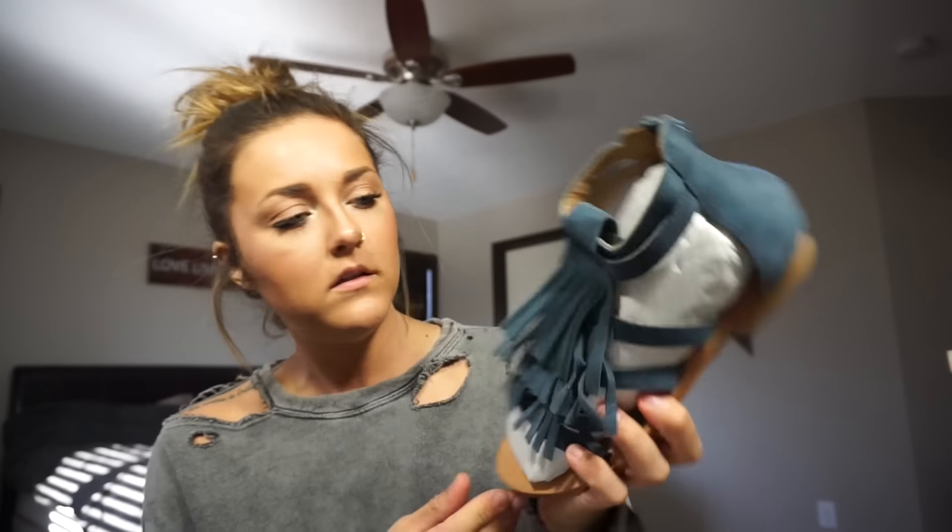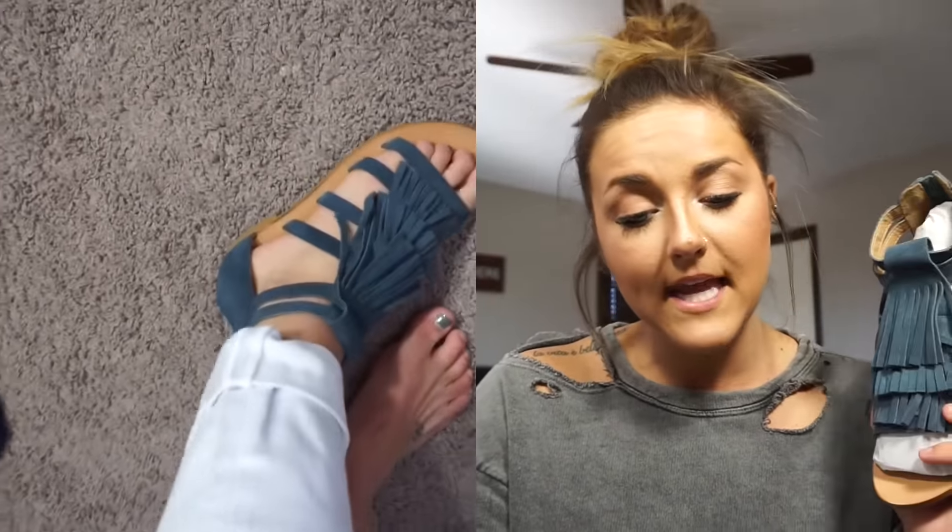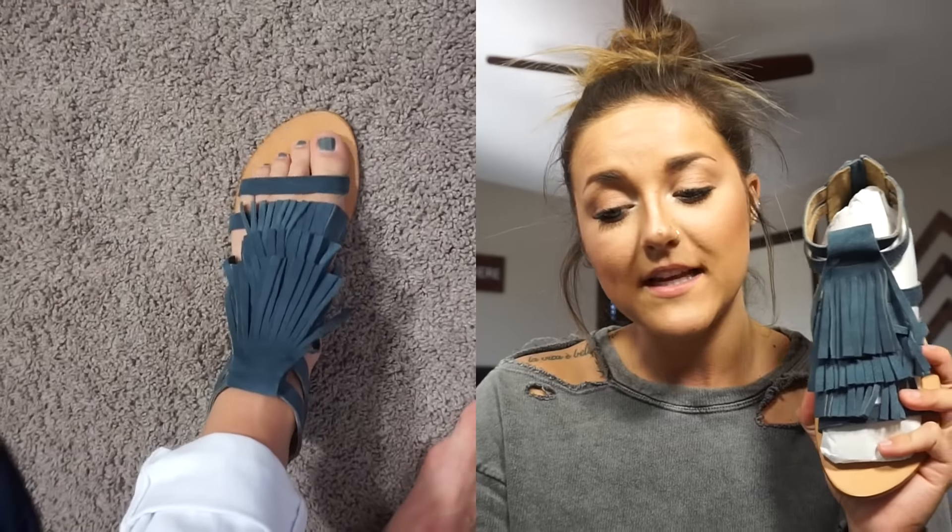Next I got the shoes — I actually got a peek at these already. They're teal sandals in a size seven and a half. They're really cute. The dress was $68. The fringe sandals are $70 — no way, that is not happening. That's way too expensive for sandals.